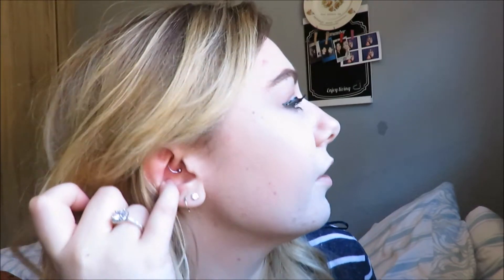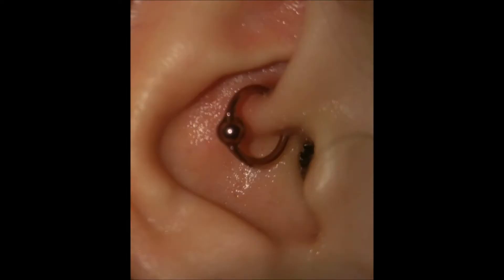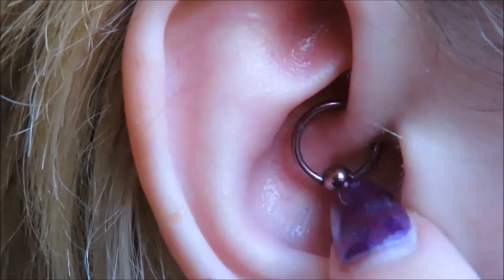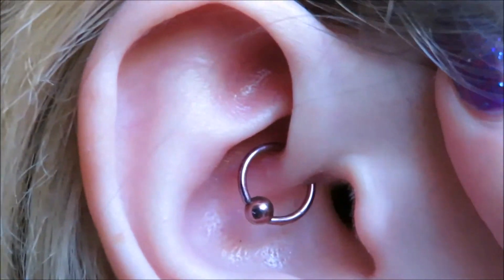I can wiggle it backwards and forwards, but I can't actually rotate it fully because it still hurts and still gets stuck from the keloid. I'll put photos in so you can see the keloid progression — how bad it was and how it's improved. That's what my daith looks like now. I can wobble it backwards and forwards but twisting it still really hurts.